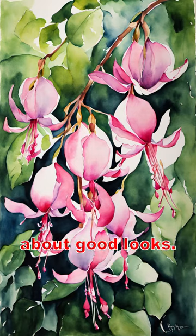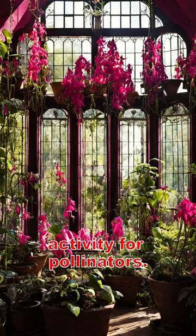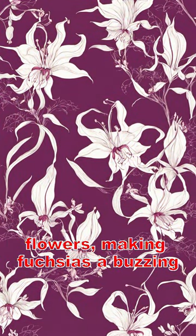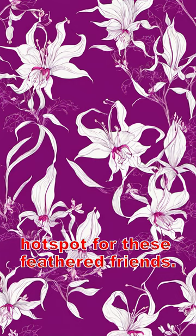Now these plants aren't just about good looks — they're also a hub of activity for pollinators. Hummingbirds can't resist their nectar-rich flowers, making fuchsias a buzzing hot spot for these feathered friends.